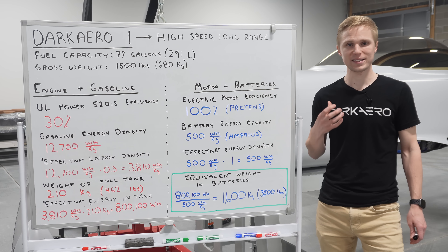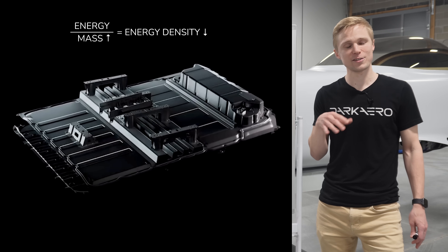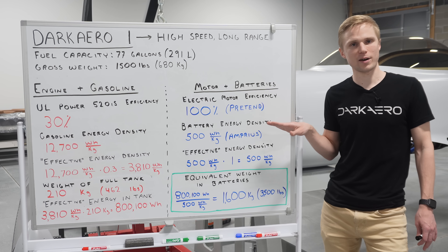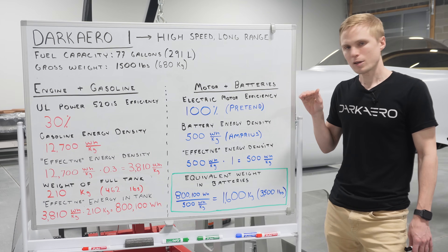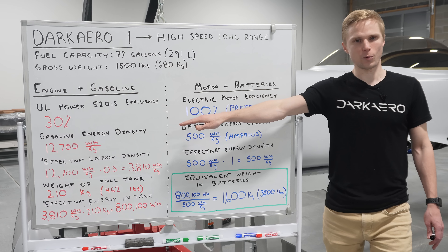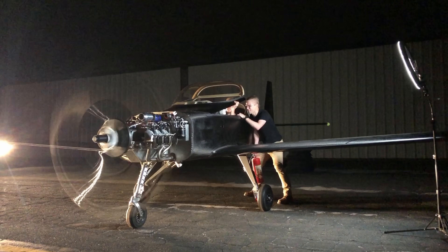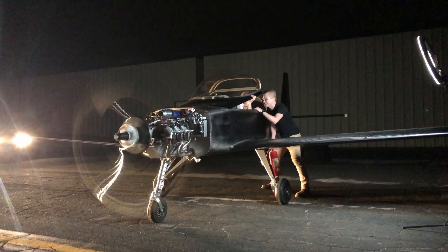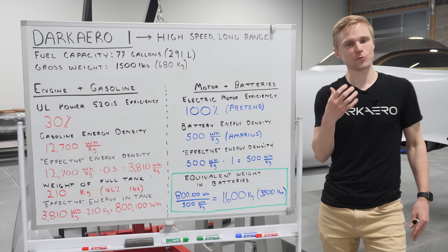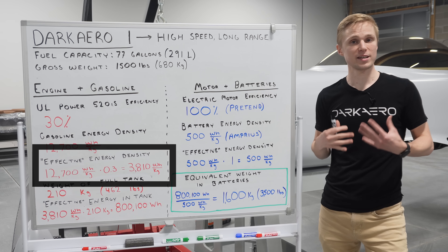These numbers from Amprius and Tesla represent the energy density of an individual cell. After being assembled into a full battery pack with wiring between the cells to support the structure, the weight will increase and the overall energy density of the assembled pack will decrease. For simplicity, we're going to assume that this 500 watt-hours per kilogram energy density holds true even for a fully assembled battery pack. With that in mind, let's look at the energy density of gasoline, which comes in at around 12,700 watt-hours per kilogram. Before we compare these two numbers directly, we need to account for engine efficiency. A gasoline engine like the UL Power 520 IS used in the Dark Arrow 1 is somewhere around 30% efficient, which means just under one-third of the energy in the gasoline actually gets converted into useful power at the propeller shaft. The rest of the energy is lost in the form of heat, noise, and other waste. With this 30% efficiency in mind, that brings the useful energy density of gasoline down to 3,810 watt-hours per kilogram.